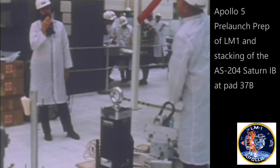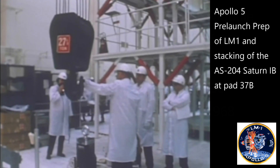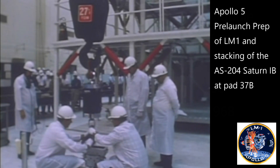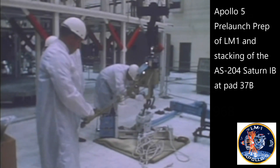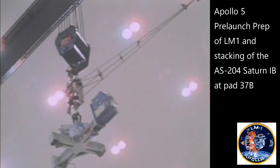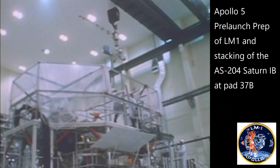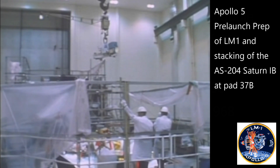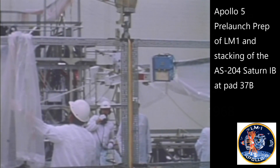Named the lunar module, the unmanned craft is perched atop a huge Saturn 1B rocket waiting for a ride into Earth orbit, where it hopes to spend six and a half hours undergoing tricky maneuvers designed to show it can venture safely to the moon. Jay Barbary, NBC News, Cape Kennedy.